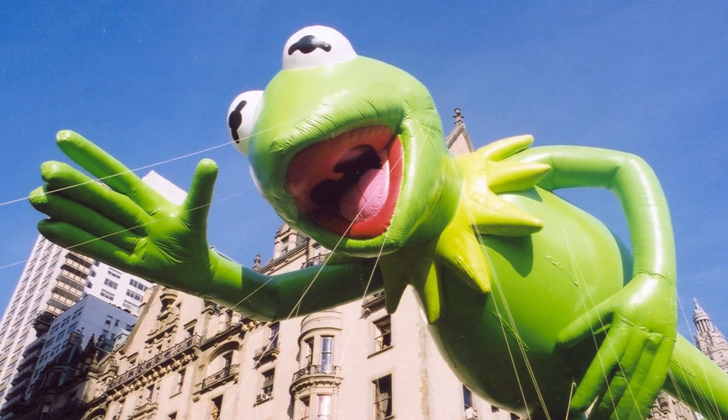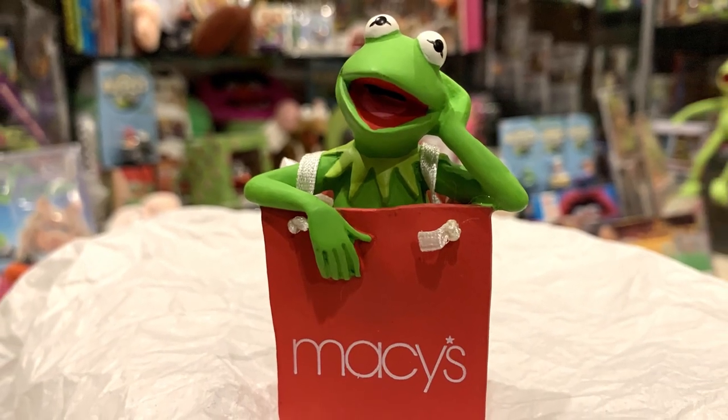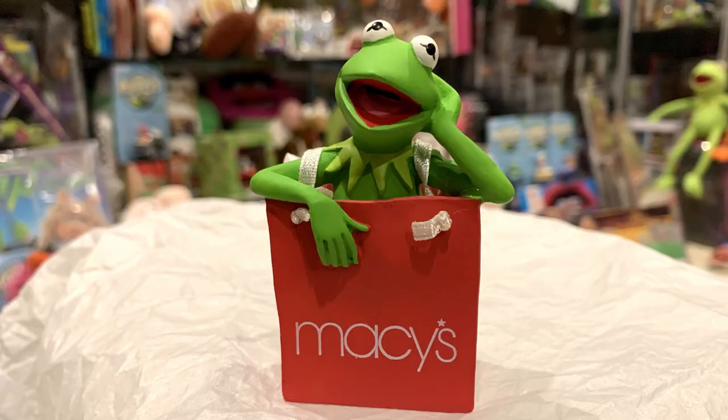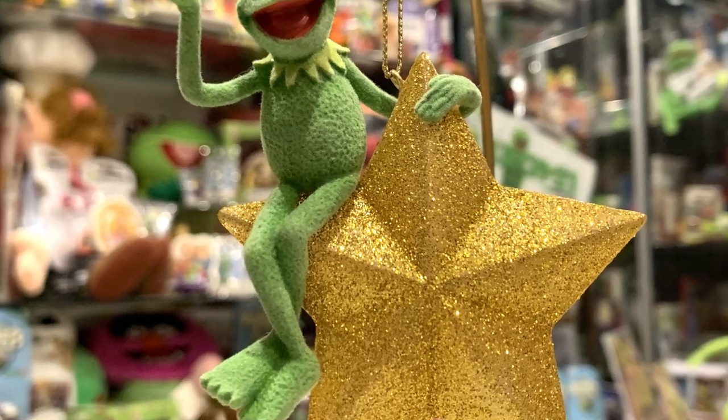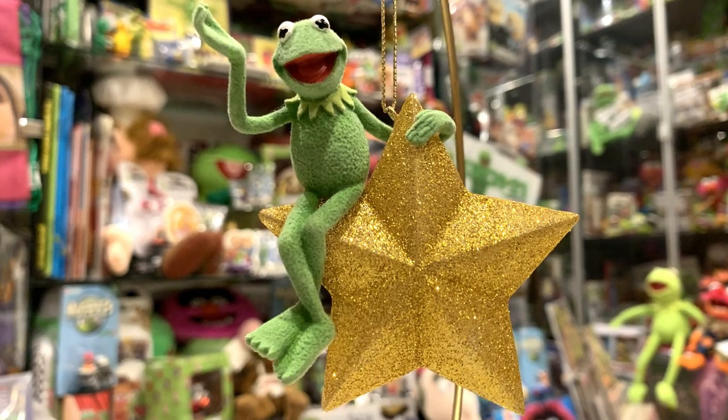In 2002, Kermit was the Grand Marshal of the Macy's Thanksgiving Day Parade. They had a large balloon in the parade itself, as well as another large balloon above the entrance promoting the plush frog-tographer you could buy in stores. They also had a couple of ornaments, including this Kermit popping out of a Macy's shopping bag. While the ornaments you've seen so far are all pre-Disney Muppet Christmas ornaments, here's a post-Henson ornament — a rather rare and sought-after ornament featuring a flocked Kermit sitting upon a star, sold exclusively at the Disney Store in 2005.